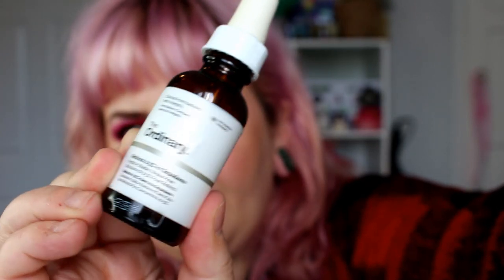The Ordinary Retinol 0.5% in Squalene is lovely and so cheap. It helps with fine lines, texture, wrinkles, and the general signs of ageing. This one felt a little bit more oily on the skin but absolutely lovely. Whenever I go to London — which isn't that often, especially with COVID — I make a special trip to the Ordinary shop in Covent Garden. My normal Coverage Foundation from The Ordinary was out of stock so I've been trying the Serum Foundation in 1.1N, and I'm not the biggest fan — it seems to sit in my lines.